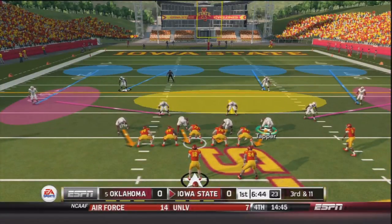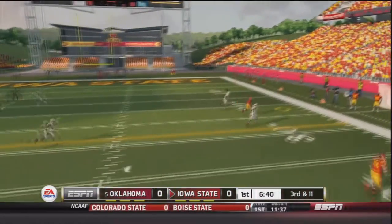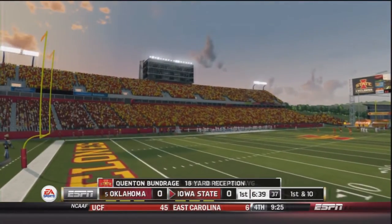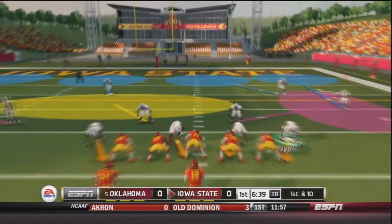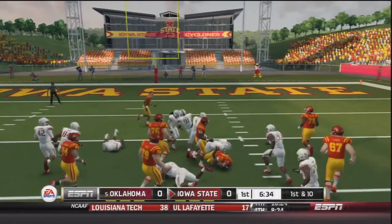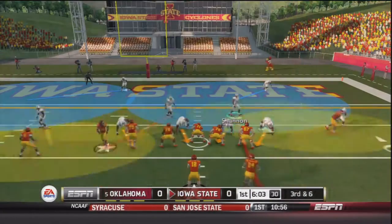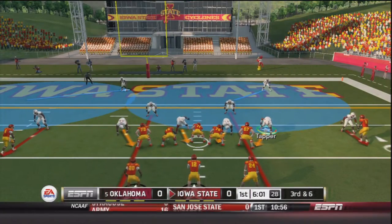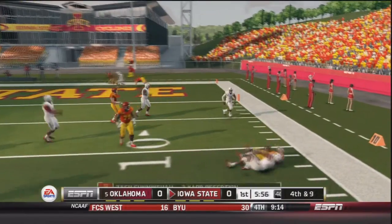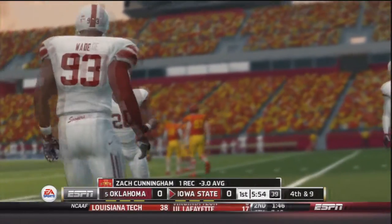Third and 11 — Sam Richardson comes out, takes the snap, he's got good blocking, dances around the pocket, throws, caught by Bunridge, forced out of bounds — an 18-yard gain and a Cyclone first down. First and ten, Richardson hands off to Devondrick Neely up the middle, he breaks a tackle before getting brought down — an 11-yard gain and a first down for Iowa State. Third and six, Richardson takes the snap, throws, caught by Cunningham who is brought down in the backfield by Frank Shannon — loss of three, forcing a field goal.